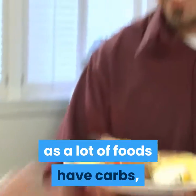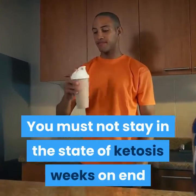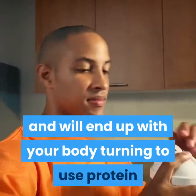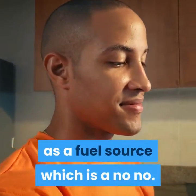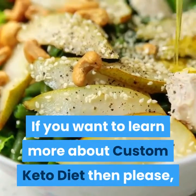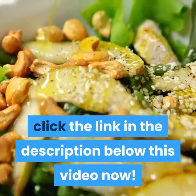It takes dedication to not eat carbs throughout the week, as a lot of foods have carbs — but remember, you will be rewarded greatly for your dedication. You must not stay in the state of ketosis for weeks on end, as it is dangerous and will result in your body turning to protein as a fuel source, which is a no-no. Hope it's helped and good luck dieting! If you want to learn more about the custom keto diet, please click the link in the description below.